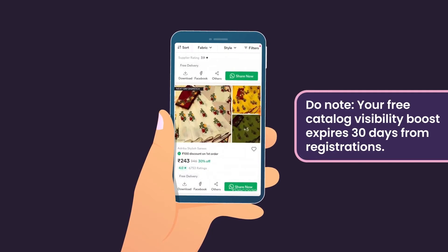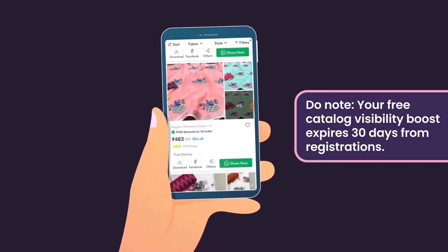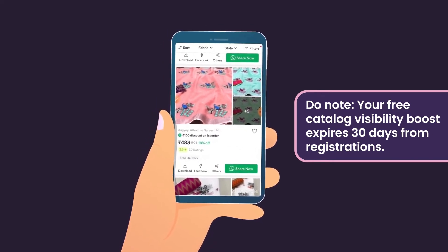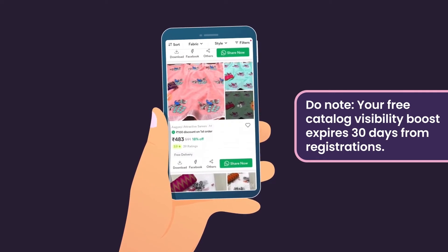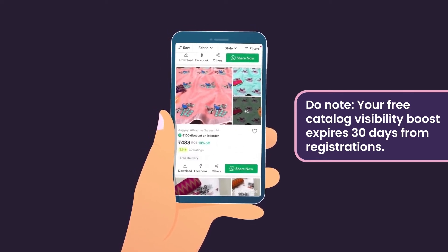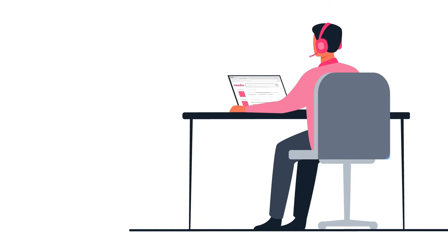Normally, the cost of advertisements on Meesho is chargeable and deducted from your order payments. But as a privileged member of the Meesho Supplier Plus program, your first ₹1200 of advertising is free. Do note that your free catalogue visibility boost of ₹1200 expires after 30 days from the day you registered on Meesho.